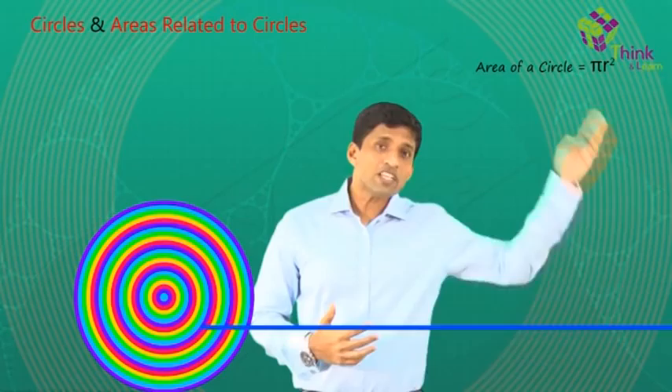If I use the same method here with this set of concentric circles — you can see the colorful circles — if I just cut here, and if I just open it up and keep it here, what's going to happen?